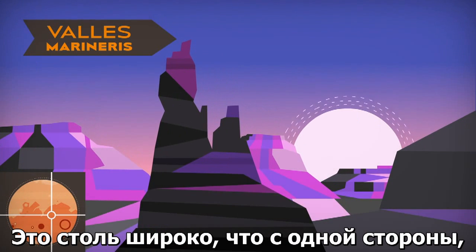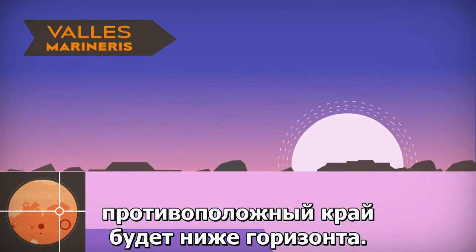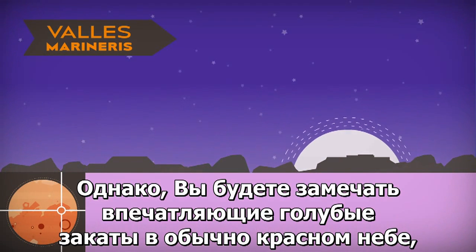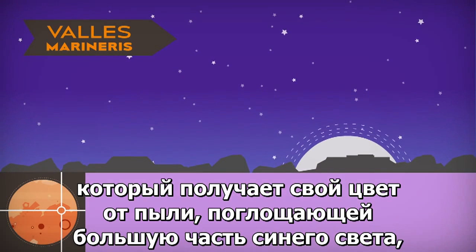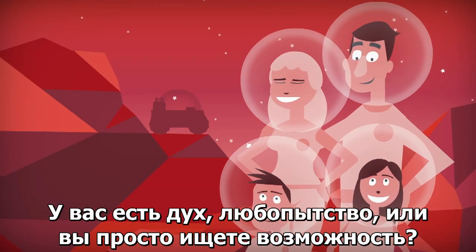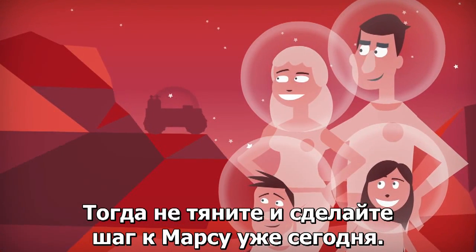It's so wide that from one side the opposite rim would be below the curve of the horizon. Still, you'll catch some spectacular blue sunsets in the normally red sky, which gets its color from the dust absorbing most of the blue light and the way sunlight is scattered by the atmosphere. Have you got Spirit? Curiosity? Or are you just looking for Opportunity? Then stop stalling and make the move to Mars today.